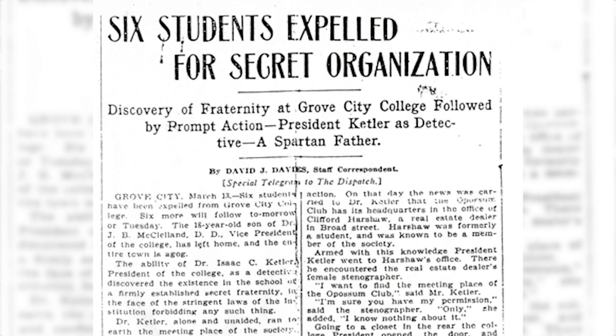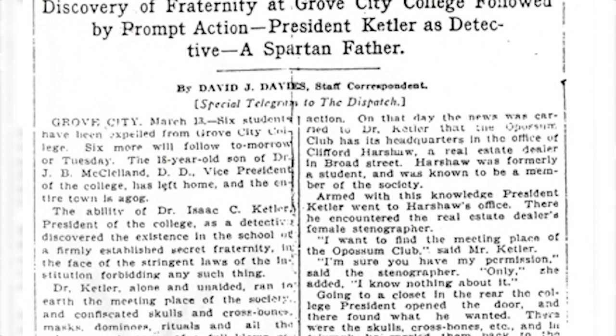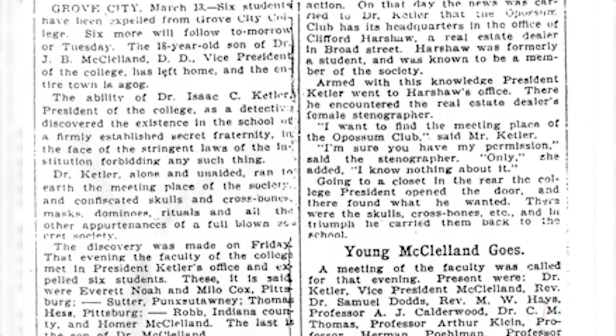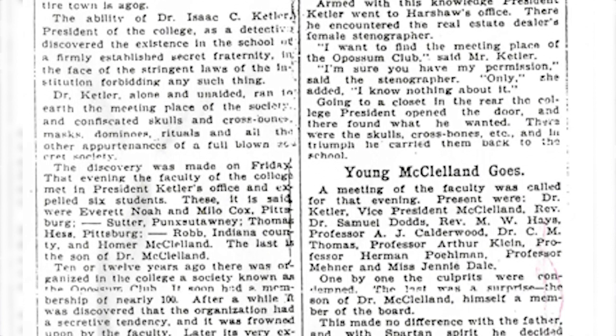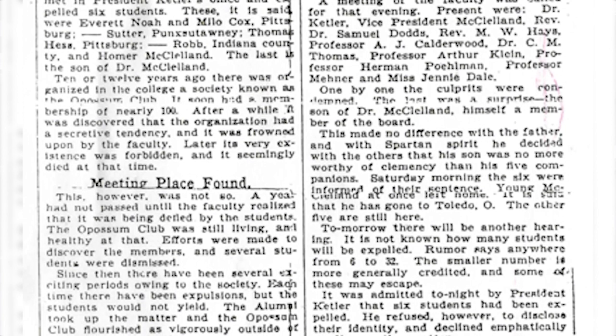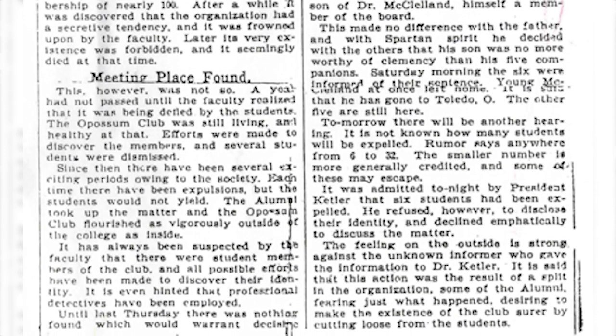Included in the six people expelled was the vice president of the college, J.B. McClelland's son, J.H. McClelland. These six were discovered as part of this kind of skull-and-bones type society that had been in existence for at least 12 years prior. Even after the expulsion they continued on — alumni and community members helped keep this group afloat. They ended up moving headquarters down to Clifford Harshaw Real Estate on Broad Street, where they still remained in secret. The problem is we don't know what happened to them after a few years, because by 1913 when Greek groups were allowed on campus and Pan-Sophic and Adelphikos were finally recognized as fraternities, the Opossum Club was no longer in existence.